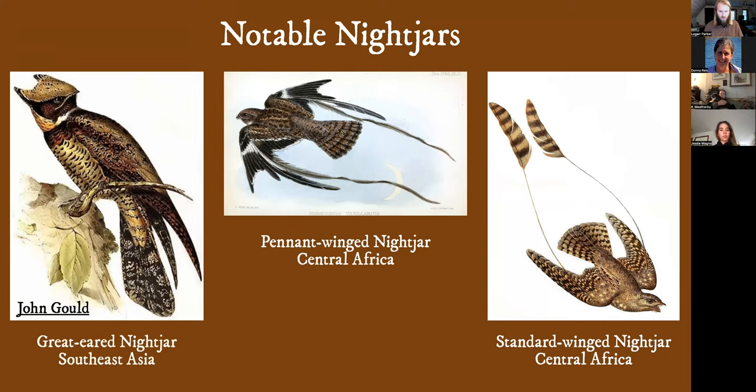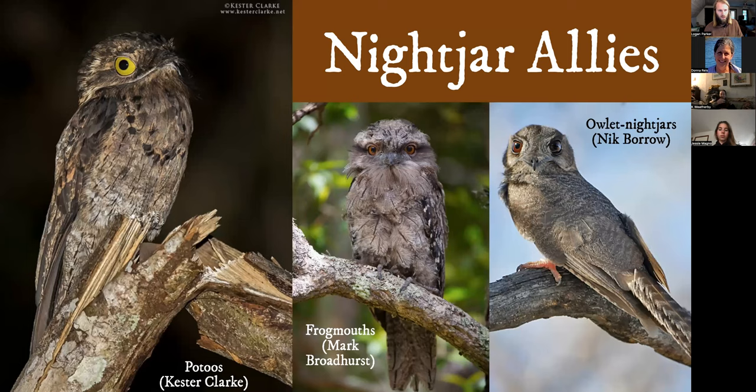We've got a handful of noteworthy nightjars — some of the visual standouts. The great eared nightjar is the largest species. The pennant-winged and the standard-winged nightjar both have really long trailing feathers during the breeding season that they use for courtship. Some of their close relatives — I usually call them the awkward cousins — include the poo-toos, the frogmouths, and the oilbird nightjars. They're kind of cute, and these are all tropical birds.